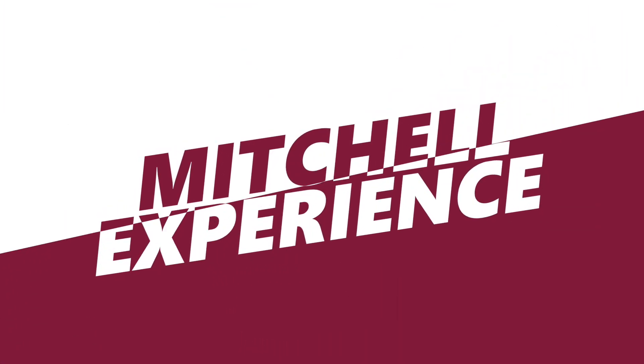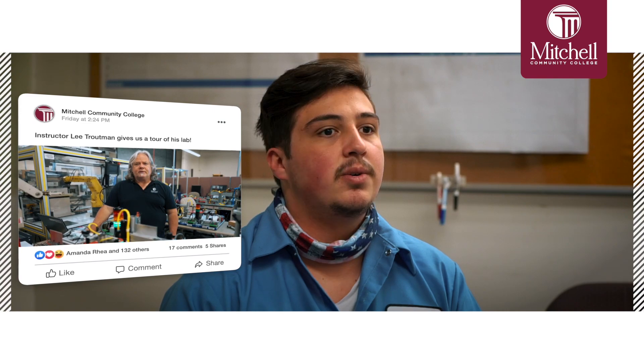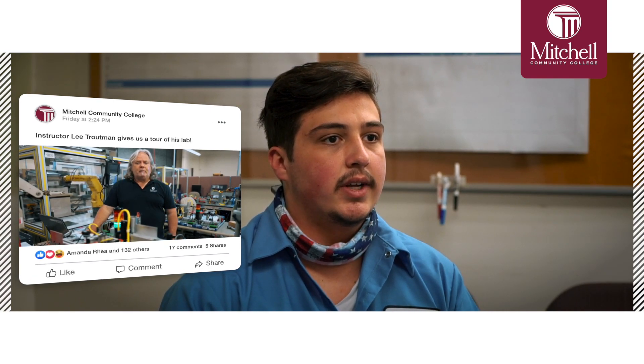Mitchell has been a wonderful school. My current teacher, Mr. Lee Troutman, has been very helpful in making sure that we get what we need and understand the material in our classes.